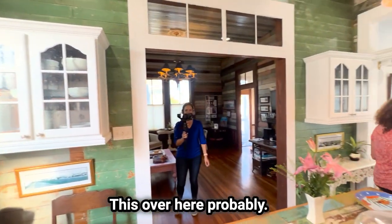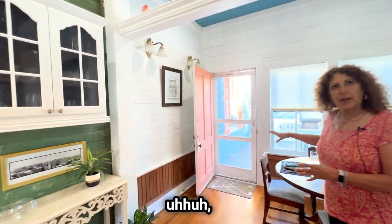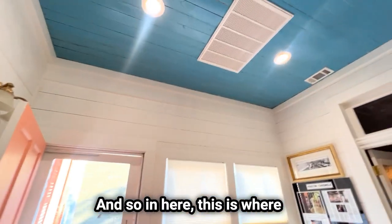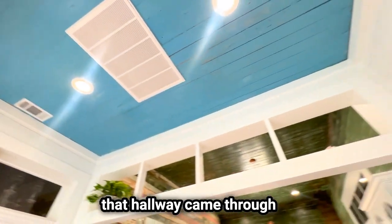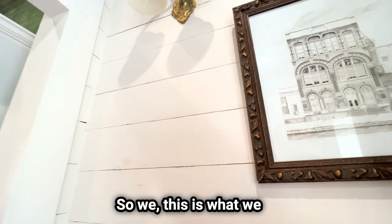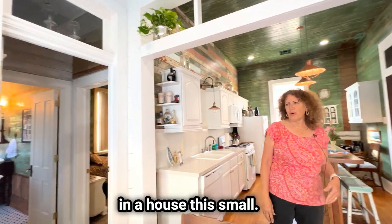This over here probably was a porch, and we could tell by the blue ceiling — the haint blue. And in here, this is where that hallway came through, so the bathroom is on the other side of the wall. Yes, this is what we closed off. We didn't feel there was a need for a hallway in a house this small.